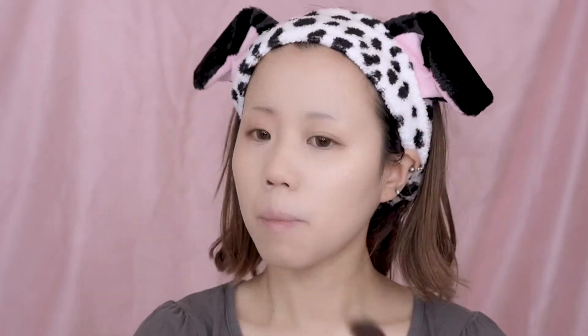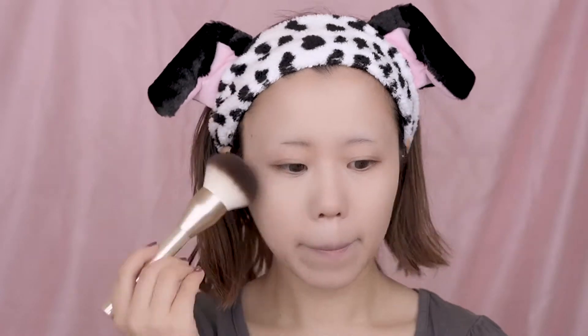For the setting powder, I'm using the marshmallow face powder from the Japanese brand Kamek. This is my very first face powder ever when I just started to learn makeup and it's still one of my favorites.